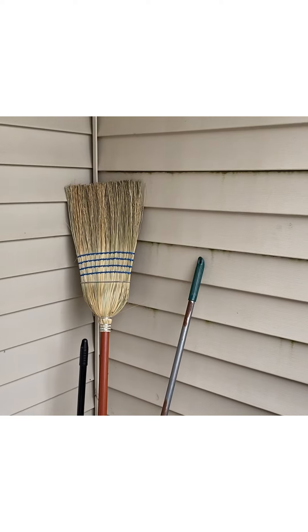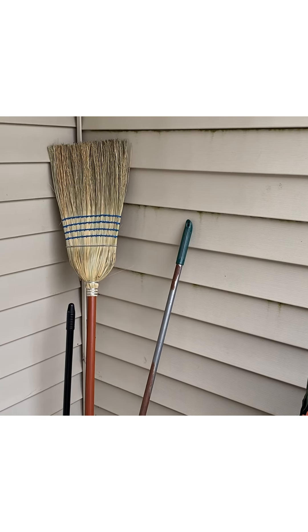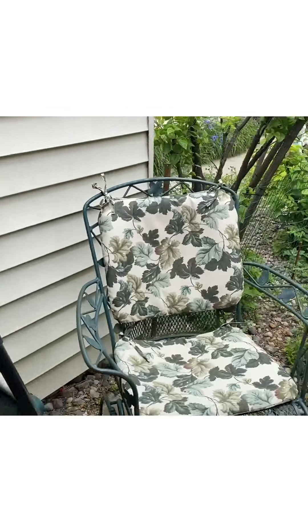I could not find a corn broom — I love corn brooms for the porch. So I ended up having to buy it on Amazon, but that worked out for me.